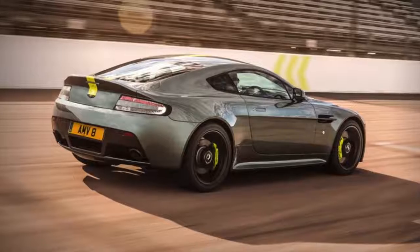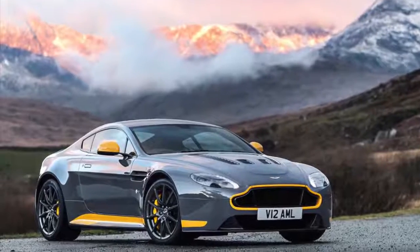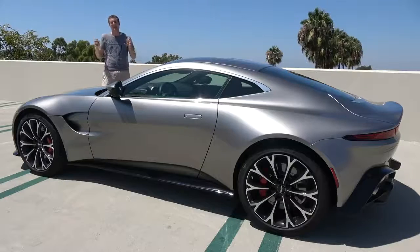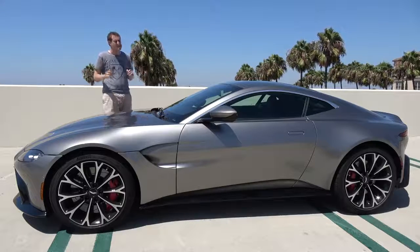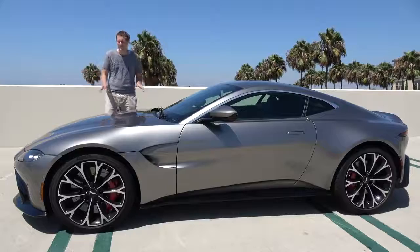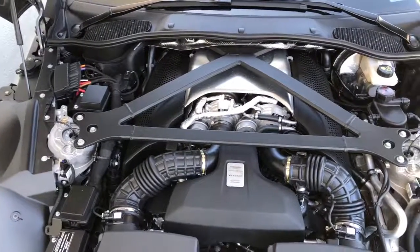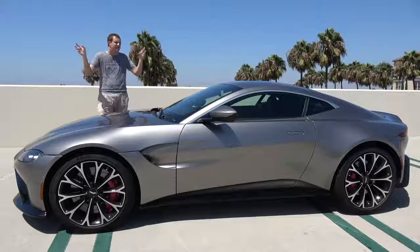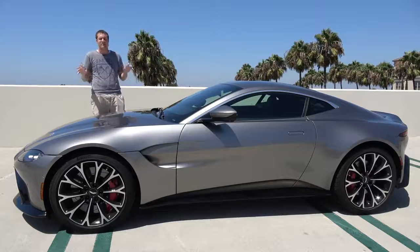Over the years, Aston Martin updated it, facelifted it, painted it with weird colors, put a V12 in it, but now they've finally replaced it. This is the replacement, and it's striking. The 2019 Vantage uses a 503-horsepower twin-turbo V8 borrowed from Mercedes-AMG — the same engine in all of the new AMG 63 cars and the same engine from the Mercedes-AMG GT.